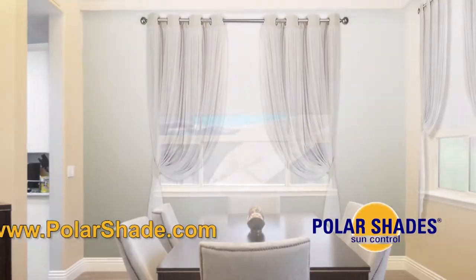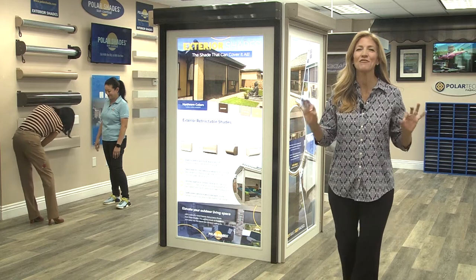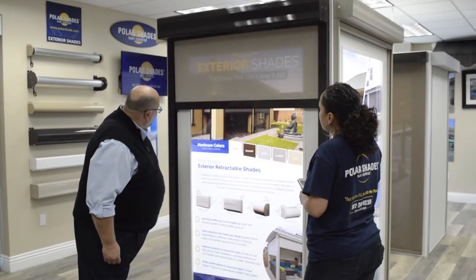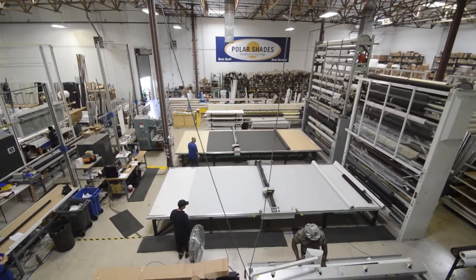Out with the old, in with the view. At Polar Shades, you'll find a huge variety of beautiful shades to cool and protect your home and patio from damaging UV rays while preserving your view. We specialize in motorized and manual interior and exterior shades, all made at our manufacturing plant in Las Vegas.